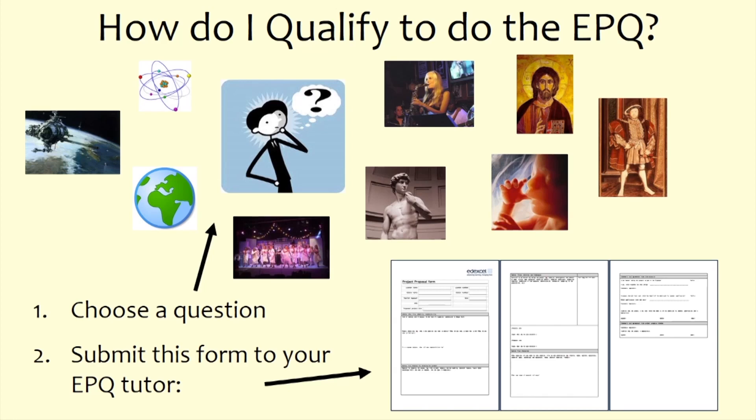Sometimes students want to do the EPQ but the grades they're getting in their three A-level subjects suggest it might not be the best idea to add extra work. The team waits at least three months to make sure students are managing their A levels — if you're not managing three A levels, you're unlikely to manage well with three A levels plus an EPQ. Progress check grades will be reviewed, and if they suggest the EPQ would be too much, the coordinator will politely advise against it, with students' best interests in mind.